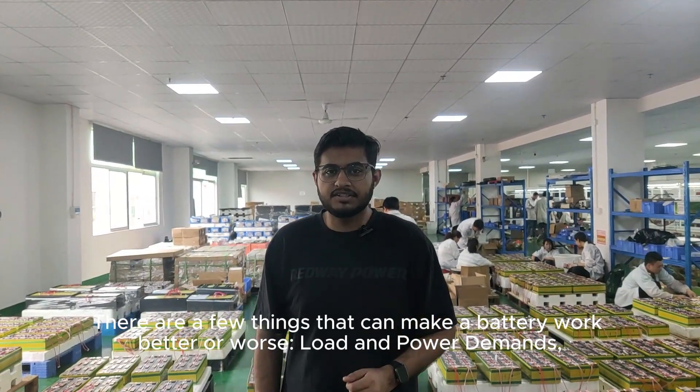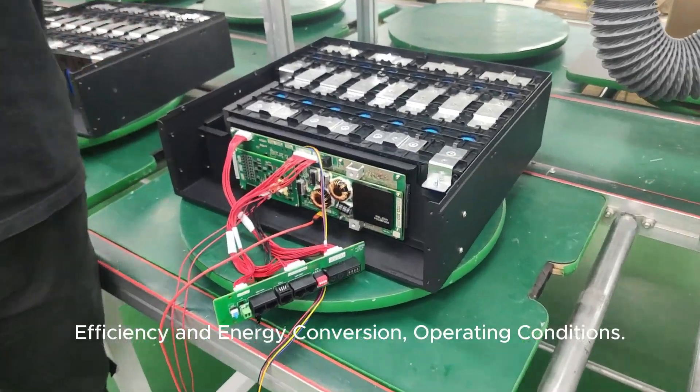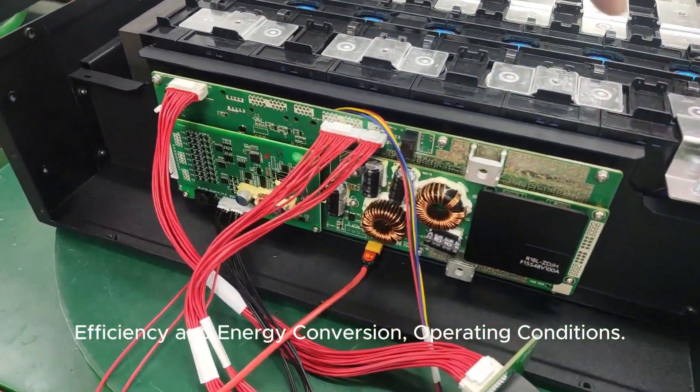There are a few things that can make a battery work better or worse: load and power demands, efficiency and energy conversion, and operating conditions.